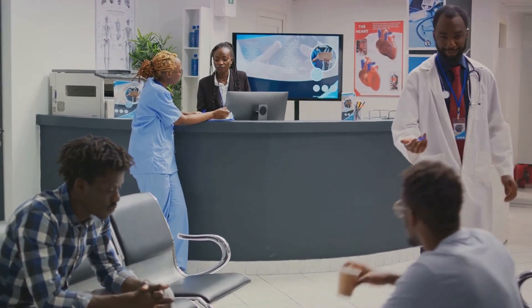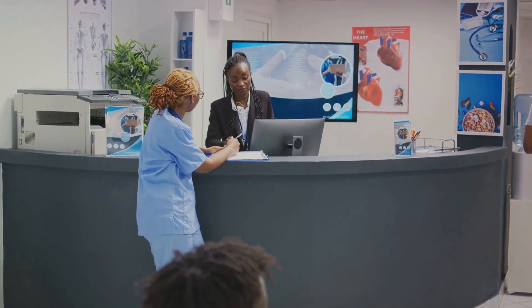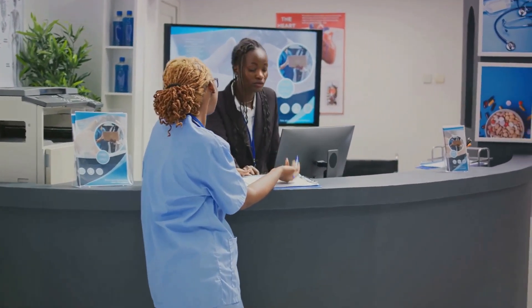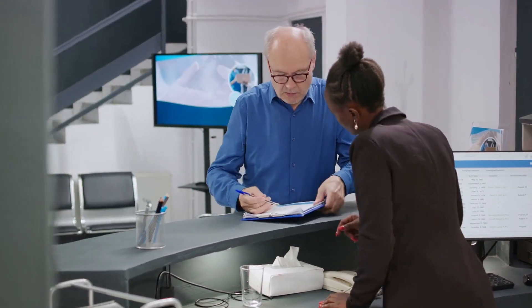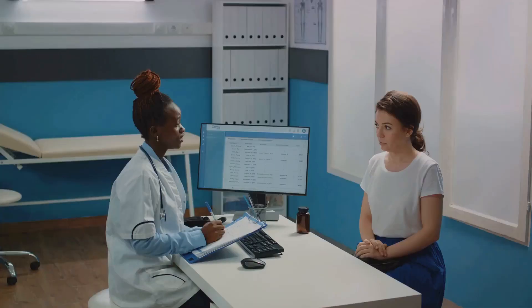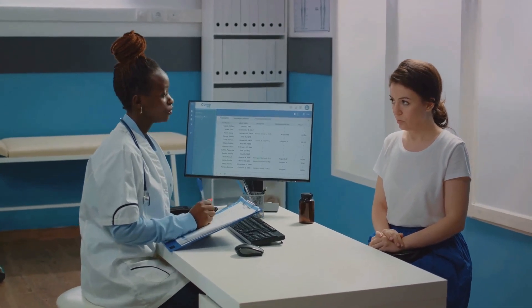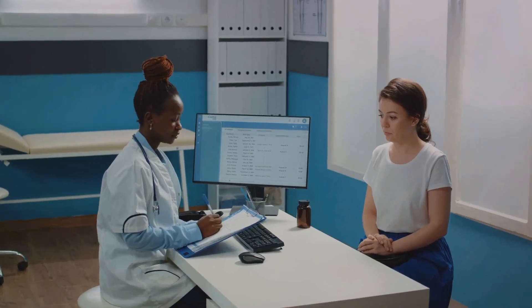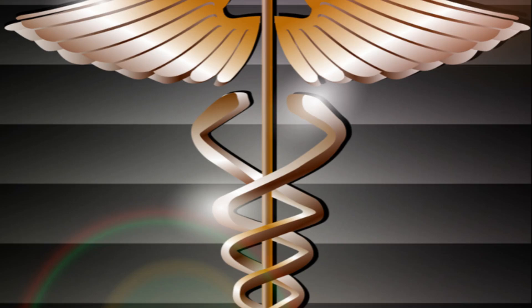The medical billing process is like a relay race, with each participant playing a significant role. It all begins when a patient checks in at a healthcare provider's office. The patient's medical history, insurance details, and the reason for the visit are all recorded — this information is the starting block for our relay race. Next comes the healthcare provider, who diagnoses and treats the patient. Every test, treatment, and procedure has a unique code in the medical world.